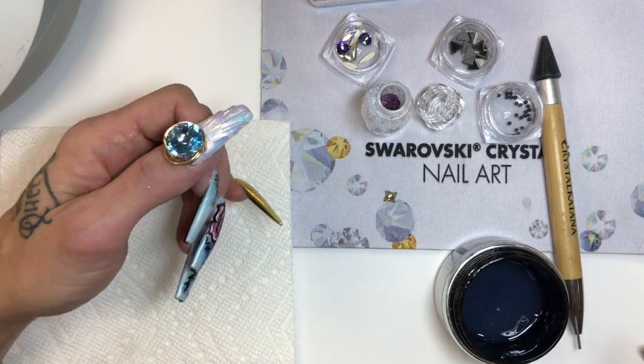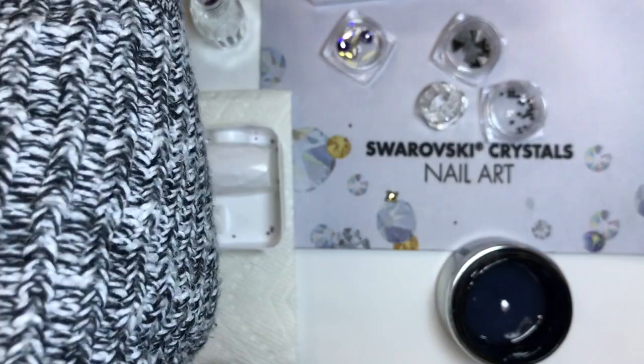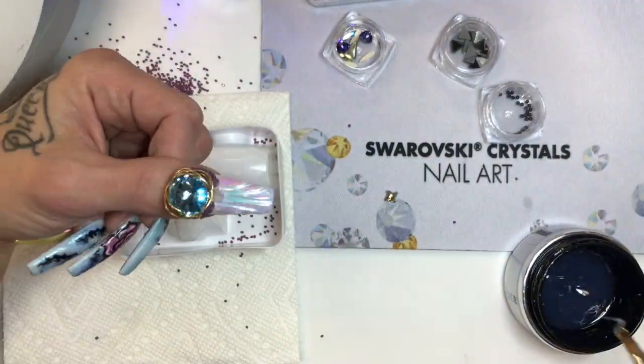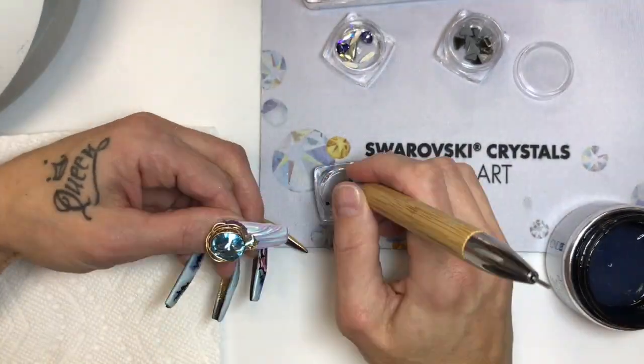I then applied my gorgeous aquamarine and gold wire embellishment with clear acrylic. Let the bling fun begin! I used builder gel to adhere Swarovski crystal pixie edge cuts around the large stone. And trust me, just when you think you won't knock that jar of them over, you most definitely will — so don't be like me. Make sure to put the cap back on immediately after using them.